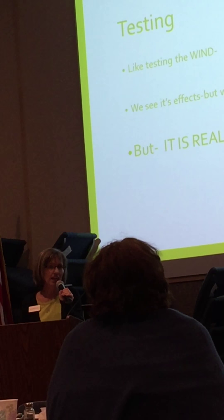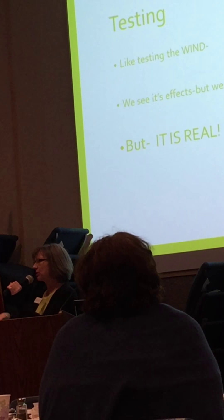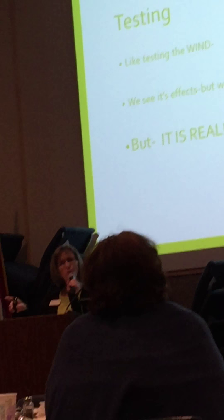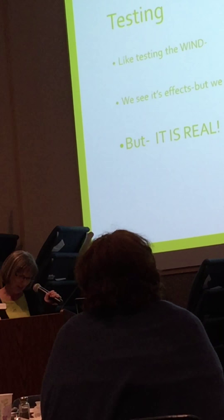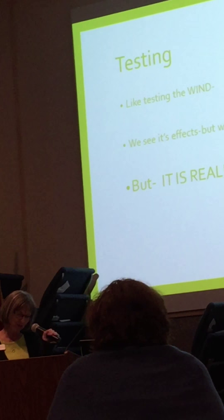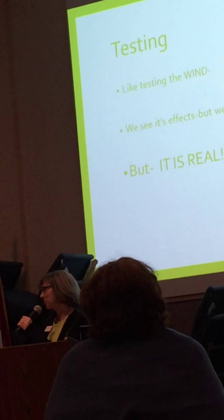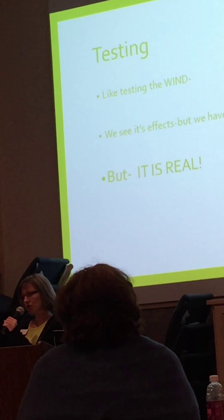You might have a Western blot done for something else and they come back and say you've got Lyme disease — meaning you were probably bitten years ago and didn't know it. So it's important that you get good testing. They do have a culture now for the Borrelia; it takes three months, so you can get that culture done if you haven't been treated yet.